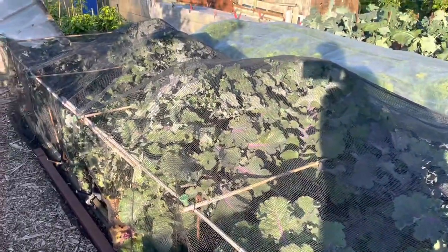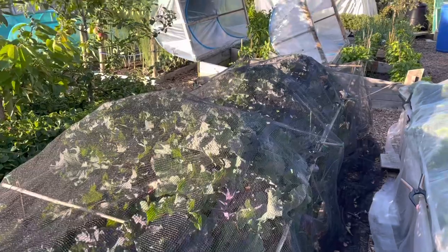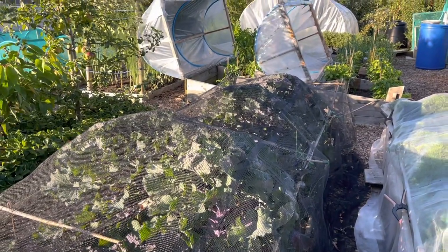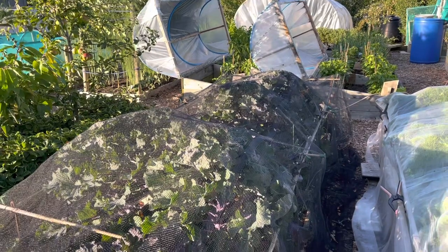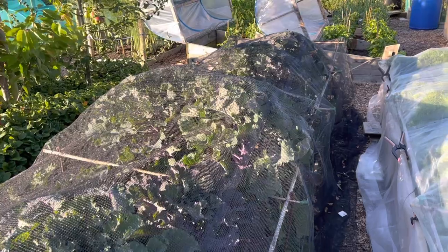This is a bed of Collets, a Brussels sprout-kale cross — a fantastic crop. But I've lost three of the plants in here to club root. That's the first club root I've ever had, so that's definitely an issue I'll be looking into managing next year.